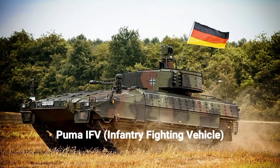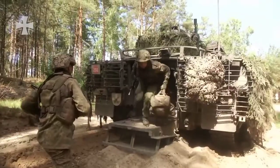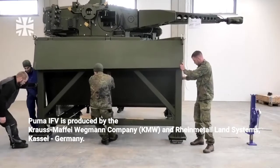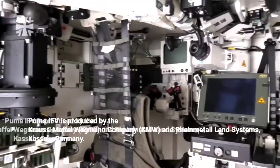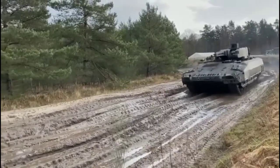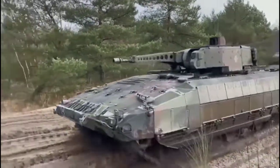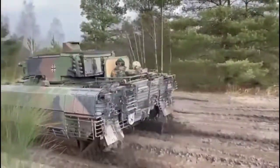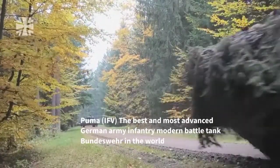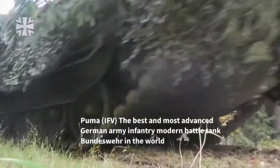The modern infantry fighting vehicle known as the Puma, used by the German army Bundeswehr, is considered the most advanced and strongest tank in the world. The Puma IFV was manufactured by a project systems and management consortium in 2010 and developed by Krauss-Maffei Wegmann and Rheinmetall Land Systems, based in Germany. It was first used in 2015.